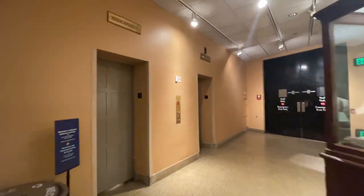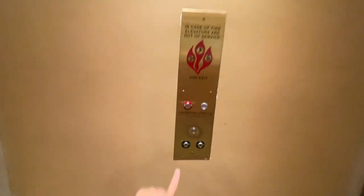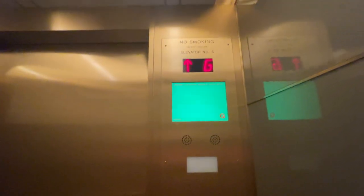These are the South Rotunda elevators at the Museum of Natural History in Washington. These ones have single-speed doors, but their cabs are not shaped that way.